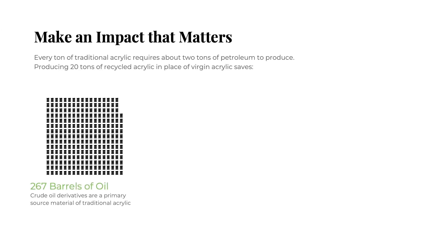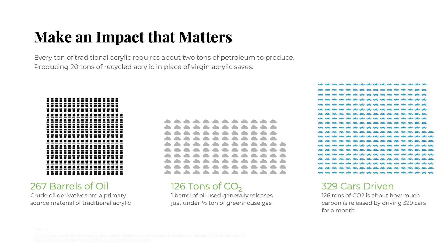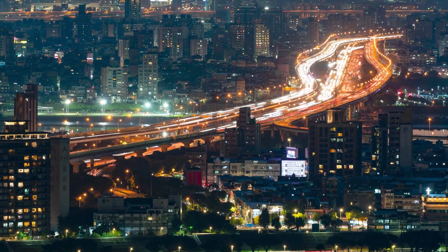That's good news for anyone working to meet sustainability goals. Every month, Recrylic helps to save about 126 tons of CO2 from being released, the equivalent of taking 329 cars off the road.